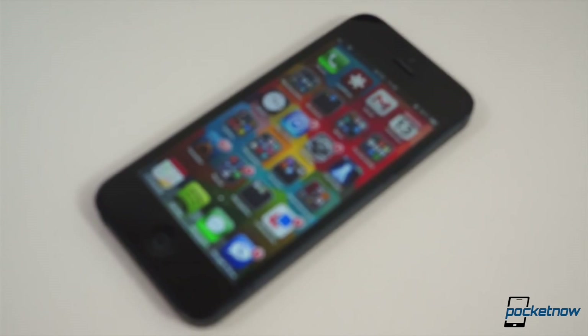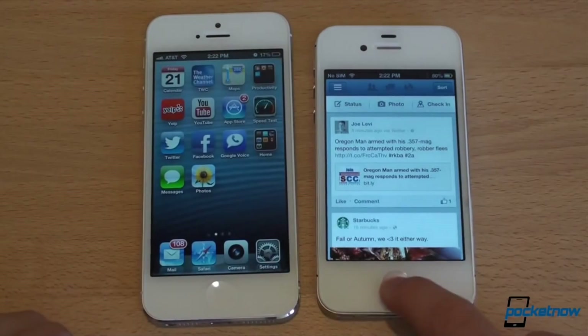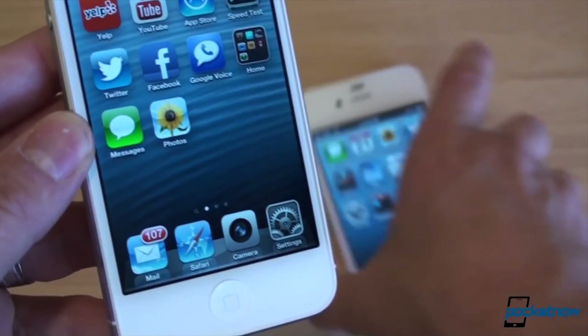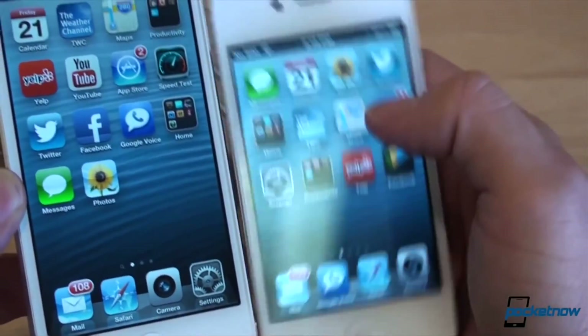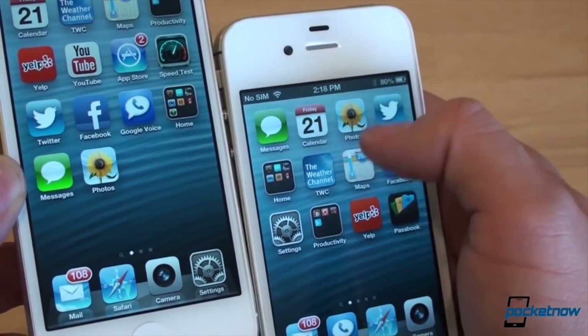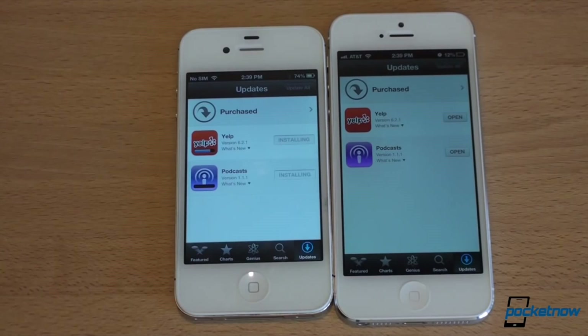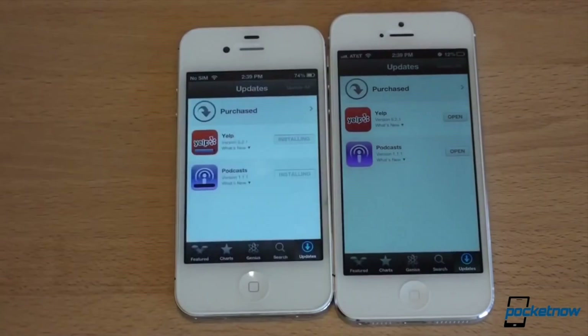We've said it for years now — Apple's iOS was in need of a facelift, and not just any facelift, an extensive one that visually put it on par with its rapidly updated competition. iOS, which debuted in 2007, still uses the same old interface with minor changes made along the way, such as the ability to apply a wallpaper, notification center, and the task switching menu.